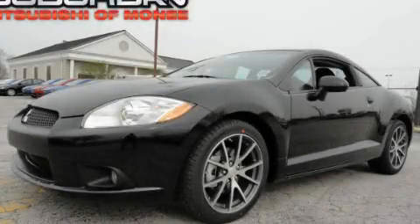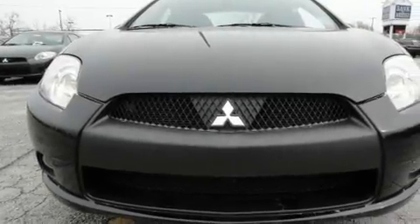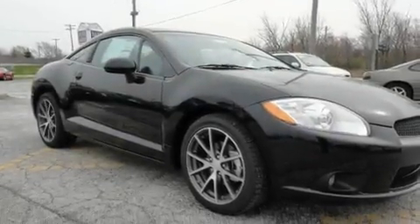This is a brand new 2012 Mitsubishi Eclipse. Enjoy the road. Its top features include heated front seats, cruise control, and stereo controls on the steering wheel.